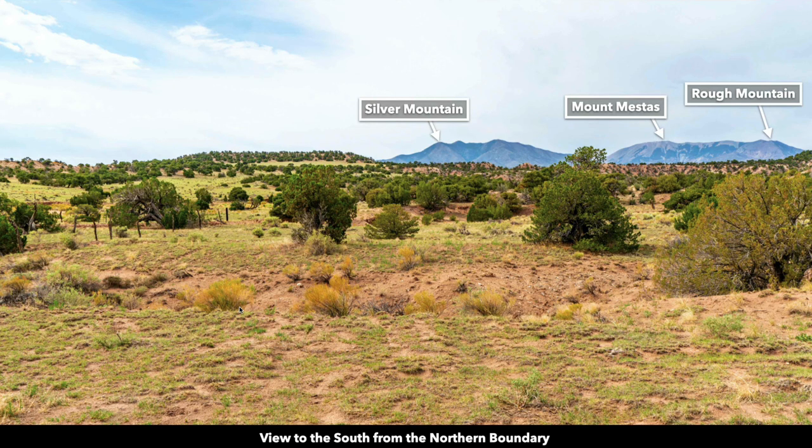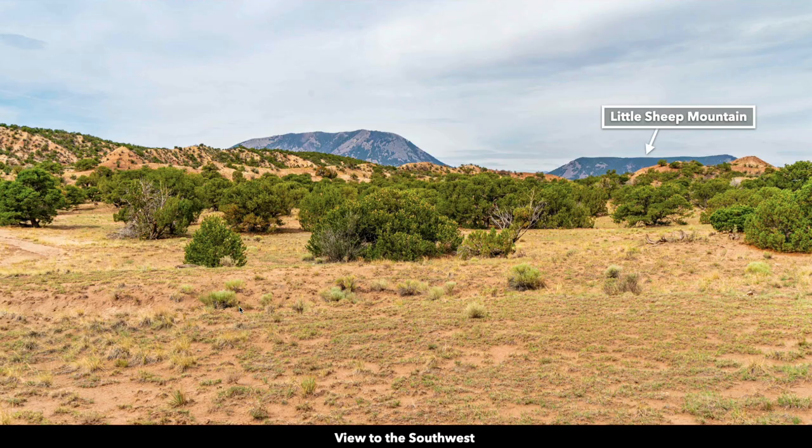Looking south from the northern boundary — the northern boundary is the low elevation point on the property, so as you move south your elevation rises, giving you an even more expansive view of the mountains. Looking to the southwest from the northern portion, there's Sheep Mountain and Little Sheep Mountain.